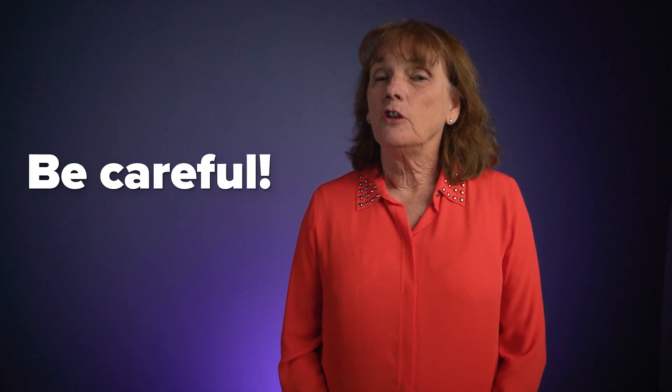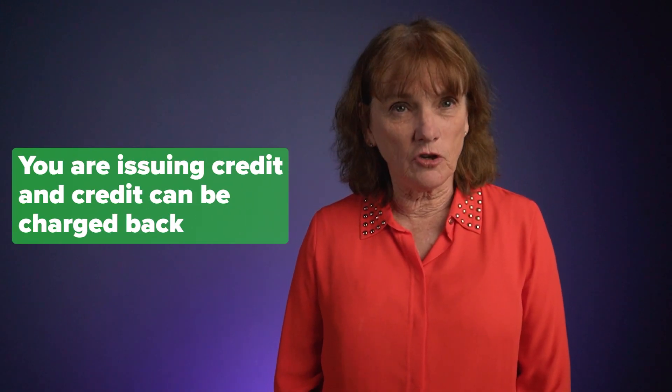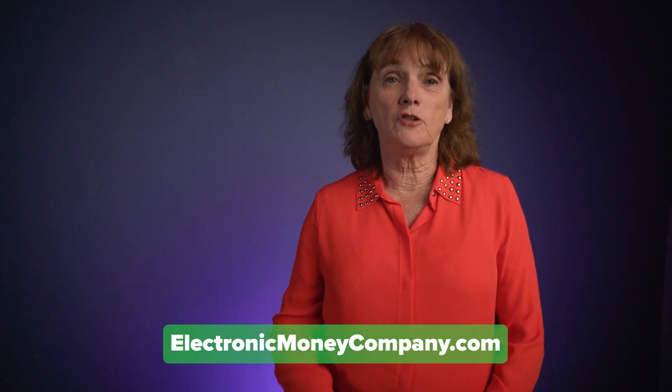I hope this has been educational. Please be very careful. Just because credit card transactions appear in your bank account like cash does not mean they are cash — you are issuing credit and credit can be charged back. If your credit card processor does not help guide you through winning a chargeback, consider trying Electronic Money Company for your merchant services. Contact us on our website — you can click the link below in the description. Good luck, be careful and use your head. Take care.